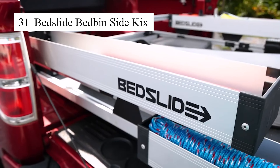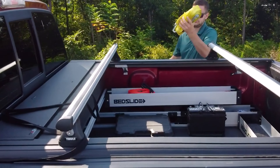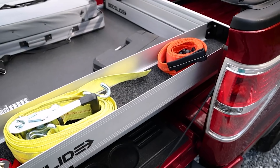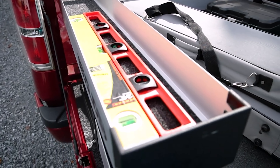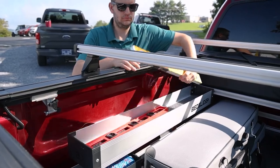The Bed Slide Bed Bin Sidekick Storage Box is an excellent solution for organizing and storing items in my truck bed. Its smart design allows me to utilize the side space without taking up the main center area. The box can hold various tools and cargo, making it easy to arrange and find what I need. This is a fantastic accessory for anyone who frequently hauls goods in their truck.